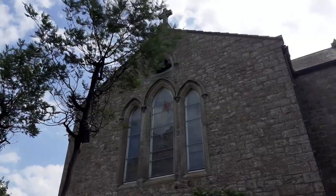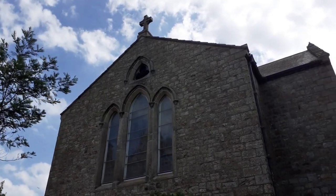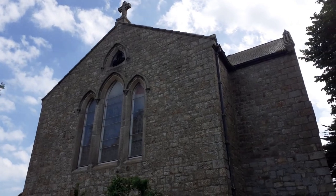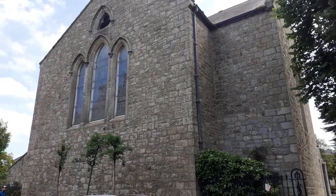Opposite Dalkey Castle is the Church of the Assumption of the Blessed Virgin Mary. It has been a place of welcome and worship since 1841. The church is a gothic revival structure built with local granite and rendered with a square bell tower.